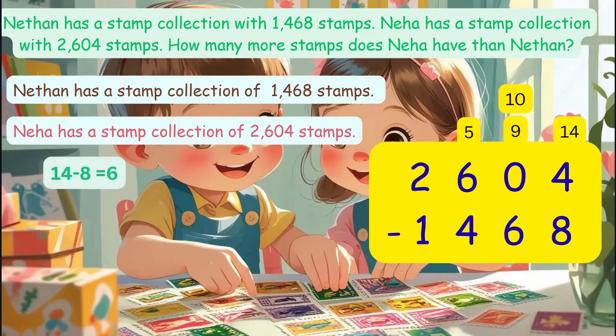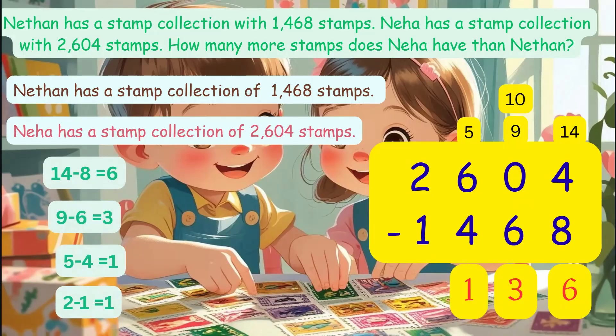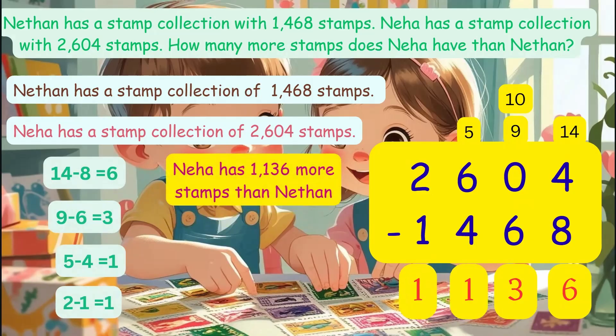Subtract now. First, 1's: 14 minus 8 is equal to 6. Now 10's: 9 minus 6 is equal to 3. Hundreds: 5 minus 4 is equal to 1. Thousands: 2 minus 1 is equal to 1. So the answer is 1,136. Remember, how many more equals larger number minus smaller number.